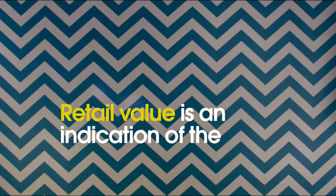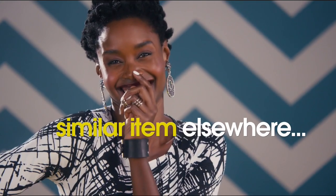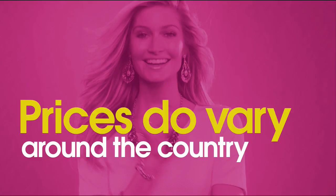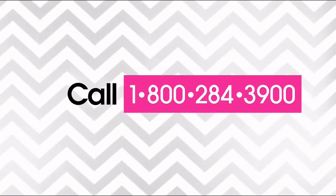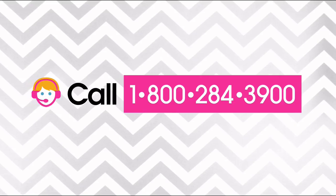Here at HSN we base our retail values on nationwide information. Retail value is an indication of the price you would expect to pay for the same or similar item elsewhere — not the price at which you would be able to sell the item. Prices vary around the country. For more information call 1-800-284-3900.